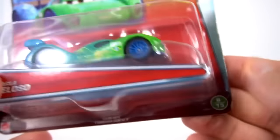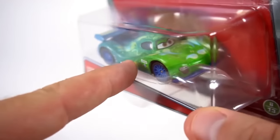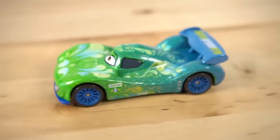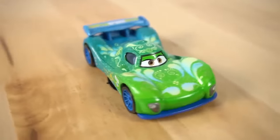It's Carla Veloso, number eight out of thirteen. Check out the back there - Carla Veloso. This is a pretty cool car. I like the green and blue. Let's open her up and check her out. Oh, this one's got tape on the top. There is Carla Veloso - what's her number? Her number is eight.